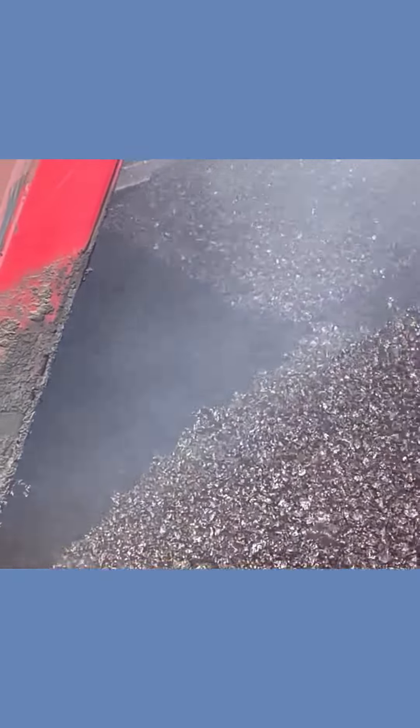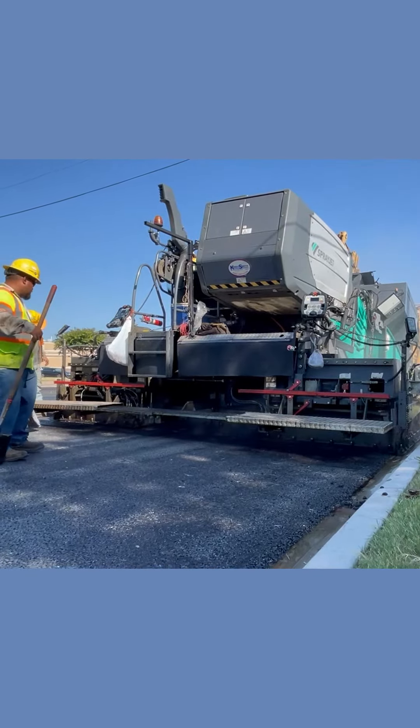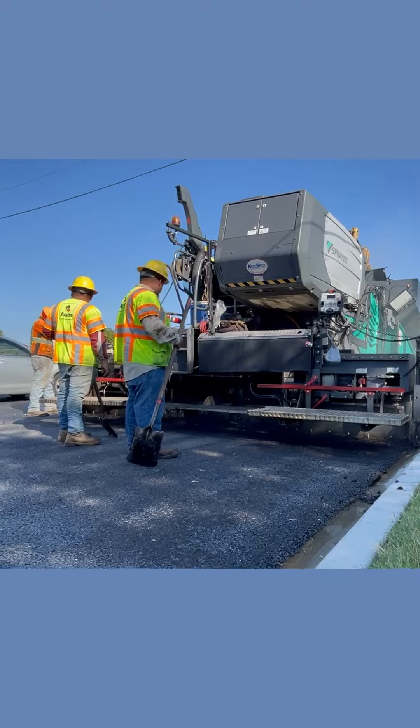It is durable, too. It lasts 10 to 15 years. Work is finished much faster than replacing a concrete road. Crews only need to repair damaged concrete before applying the asphalt.